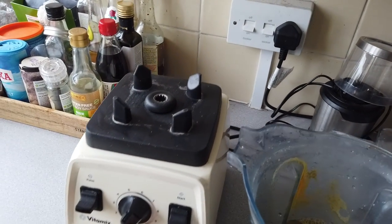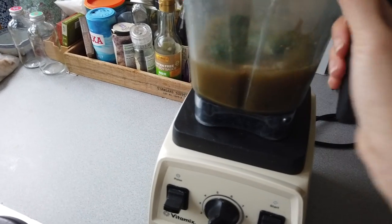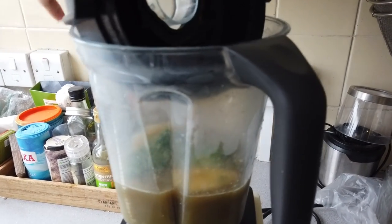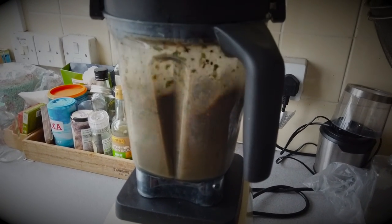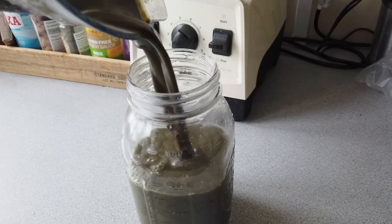I literally just bought this Vitamix mixer off of Gumtree, which is like the Craigslist here. And this thing has literally been kind of destroyed — it gets very, very murky. The tricky thing about this stuff is the covers and everything will get super gross if you let it sit. So it is in your best interest to put this at least in a plate or something and then wash out the whole vessel immediately. Oh my gosh, look at how much that is.